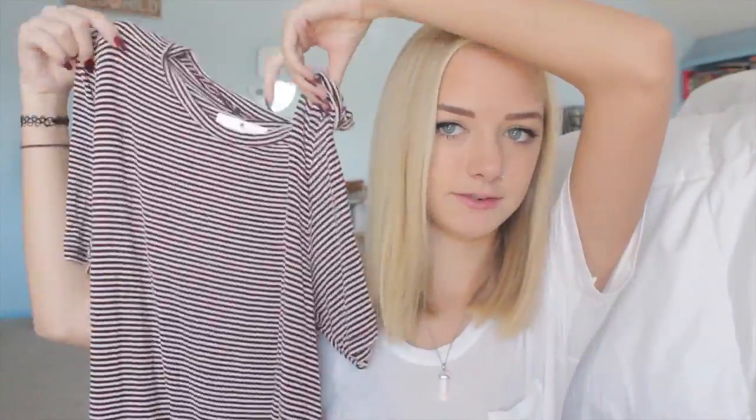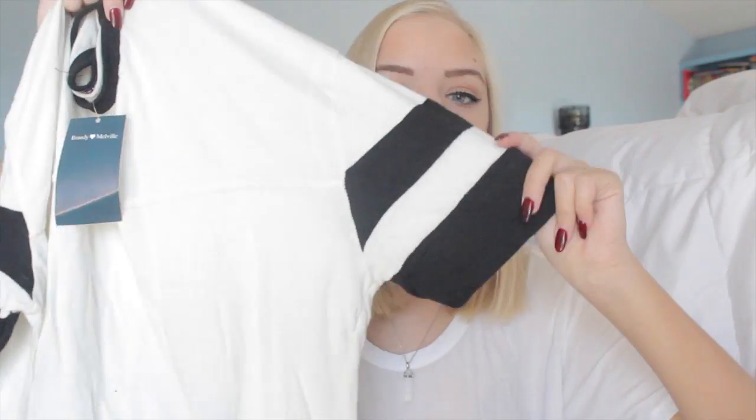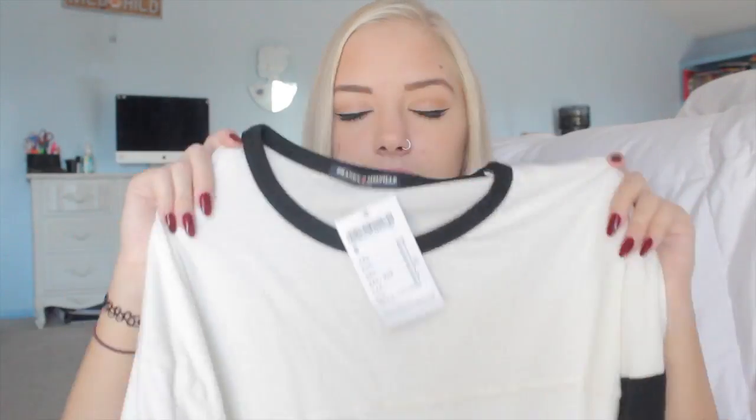I got this t-shirt dress. It's a maroon and white striped one and it's just a plain t-shirt dress and I love it. The next thing I got is a sporty style shirt - it just has a black neckline and then it has two varsity sleeves. I really like it. It's just like a big flowy shirt so it'll be good with leggings.